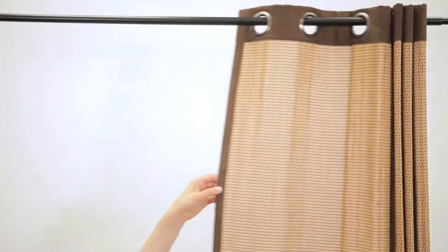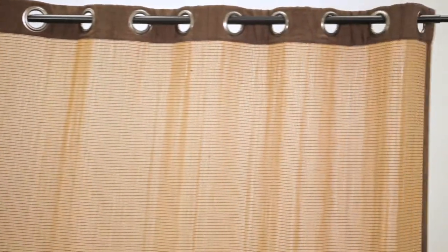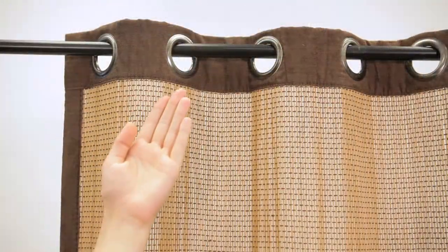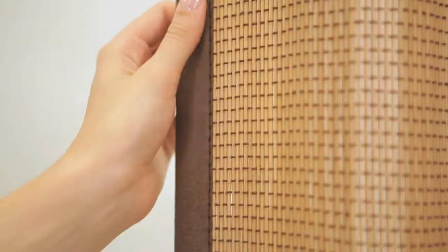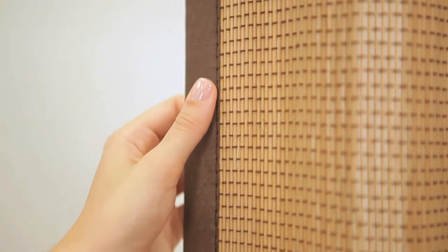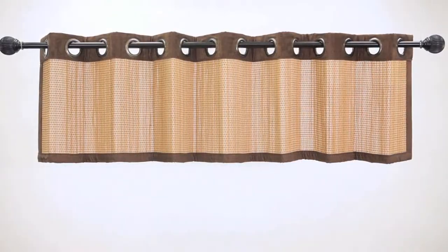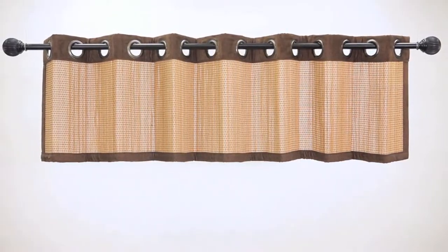These beautiful contemporary matchstick bamboo panels are available in both 84 inch and 96 inch lengths, with grommets which allow for easy sliding, and a faux suede border. These are great for use as a room divider, window treatment, or in any living space. A coordinating 15 by 72 inch valance is also available.